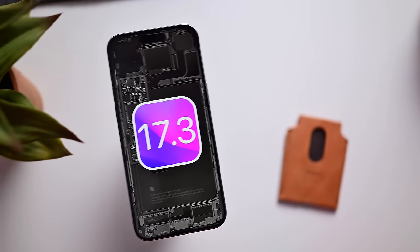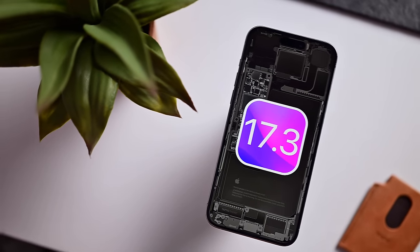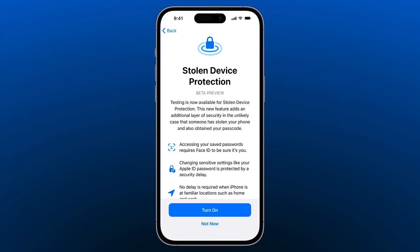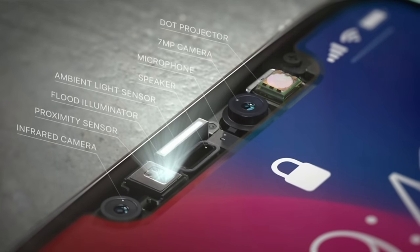And now Apple has found a way to prevent it. Stolen Device Protection will arrive in iOS 17.3. After upgrading, there will be a new splash screen that will let you know about this new feature, and I would highly recommend that you enable it. This is how it works: Apple will now detect when your iPhone is at a safe, known location — this could be your home or your work. When it's in those locations, nothing's going to change; you'll use your iPhone as normal. But when you are outside of those locations, some things will start to require biometrics to access, and other things will be protected by a time delay.